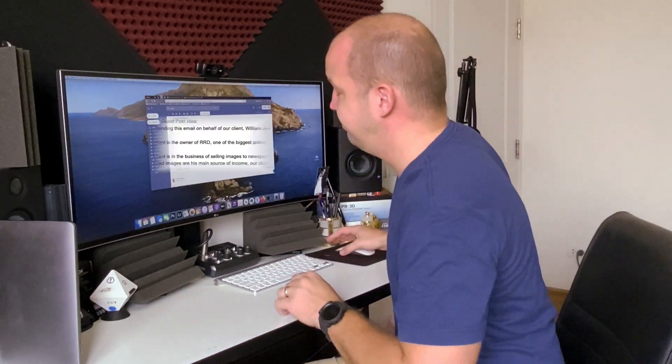Some of these emails get automatically put in the spam folder, but some of them make it through, and this is one of those that made it through, and I want to show you exactly what happened.